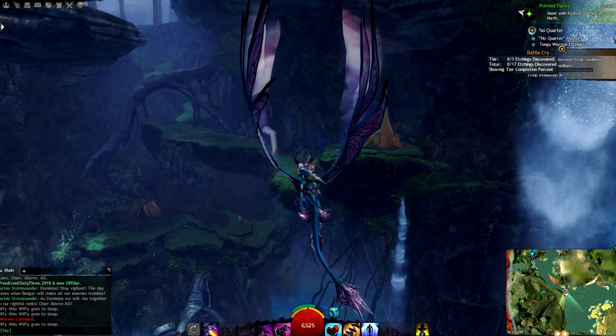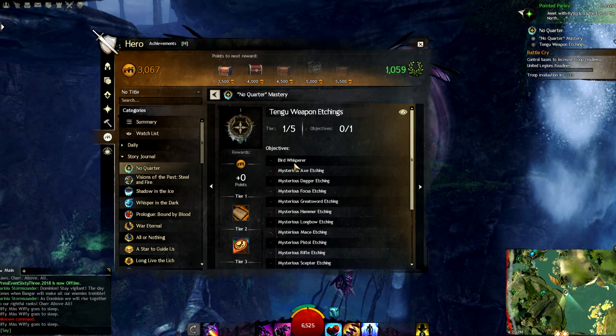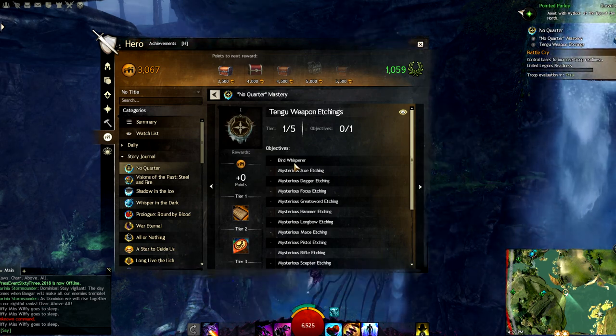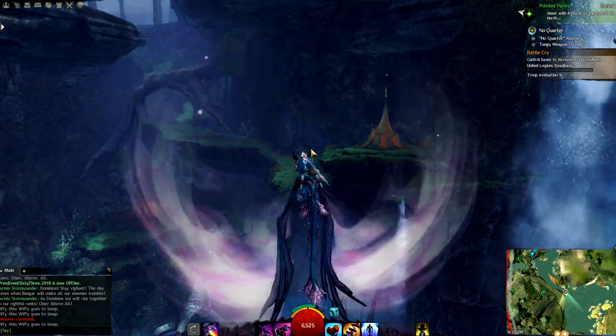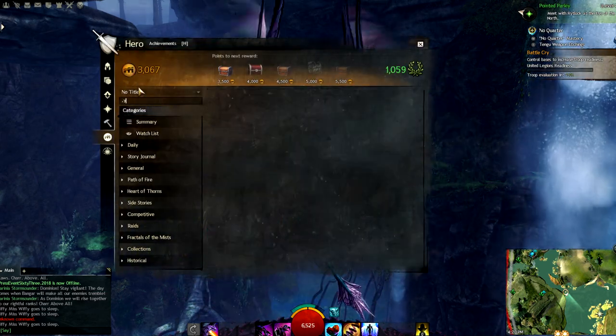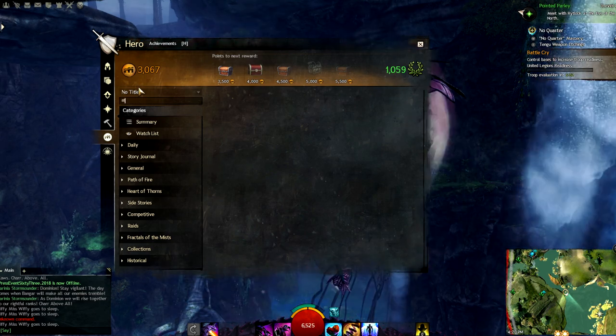Hello everyone, today we're doing the Tangu weapon etching collection. To get started we must first speak to the bird whisperer. In order to even find the bird whisperer you must first complete the mysterious journal collection. It helps to use letters when searching for a word.